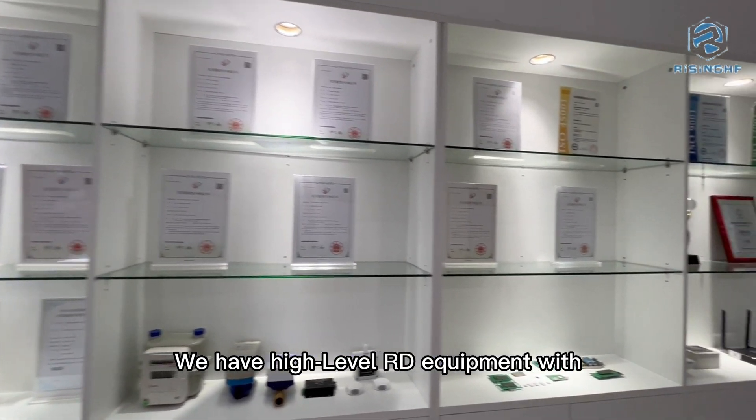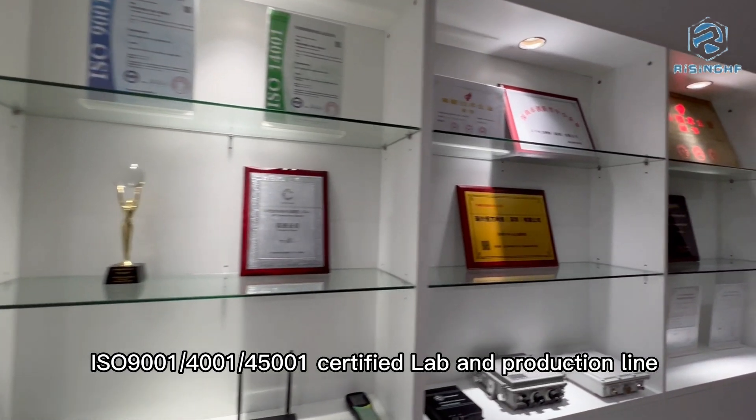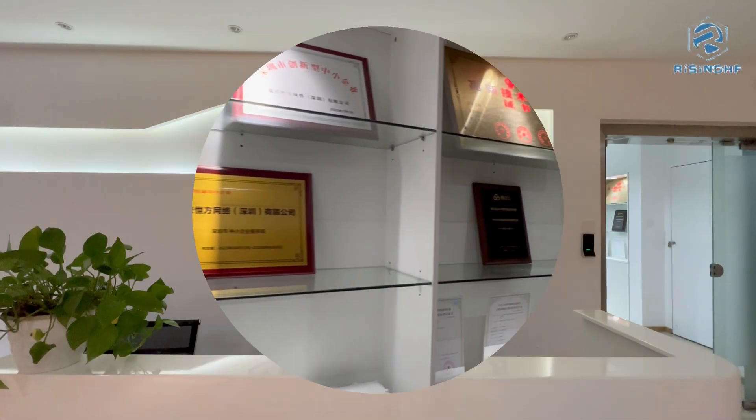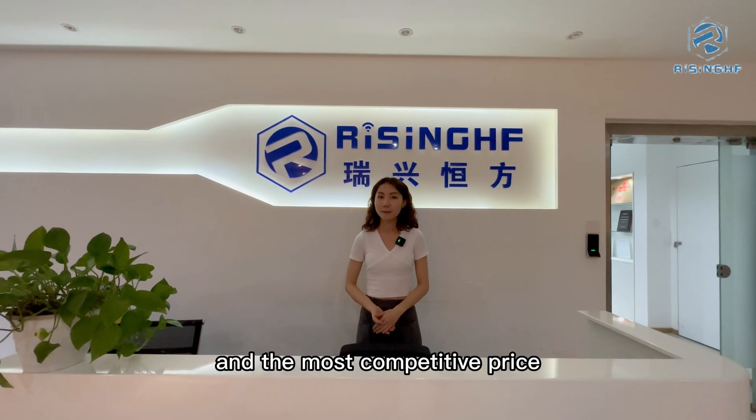We have high-level R&D equipment with ISO 9001, 14001, and 45601 certified lab and production facilities. We are a source factory and can provide the highest quality and the most competitive enterprise solutions.